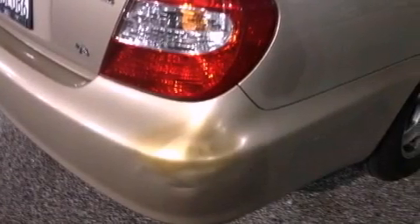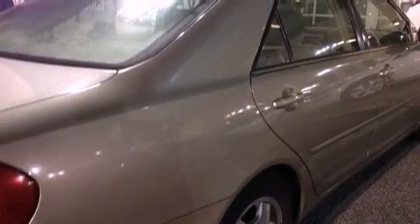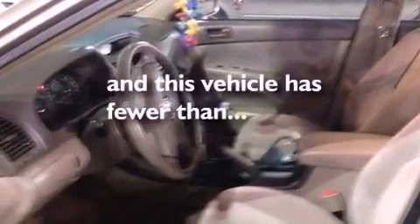Also included are an anti-lock braking system, a split folding rear seat, a rear window defroster, a keyless entry system, and this vehicle has fewer than 58,000 miles on the odometer.